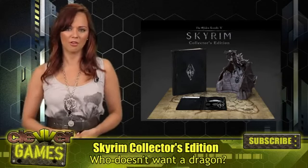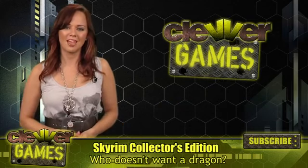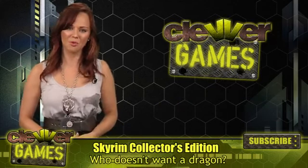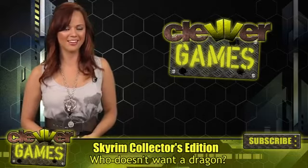And if you want to learn more about Skyrim, check out our other coverage on Clevver Games. Make sure to subscribe to stay in the know with all the latest video game news. Thanks for watching everyone, I'm Andrea Rene and I'll see you later.